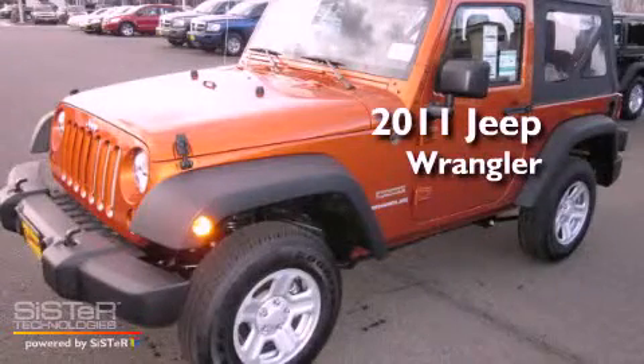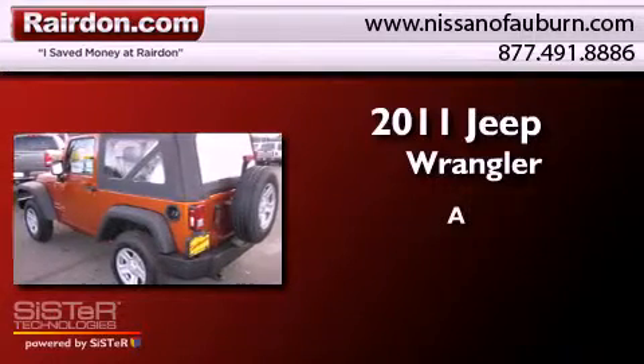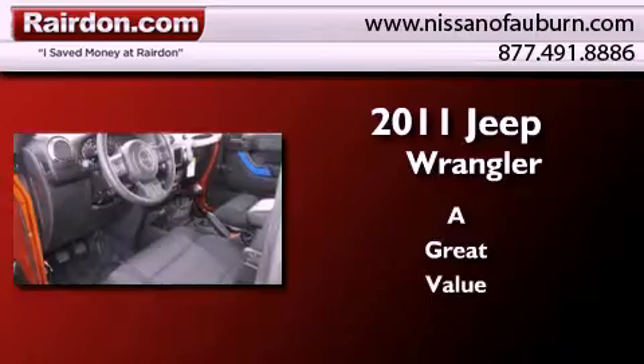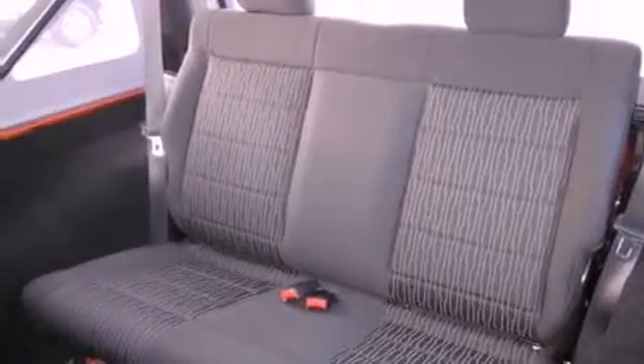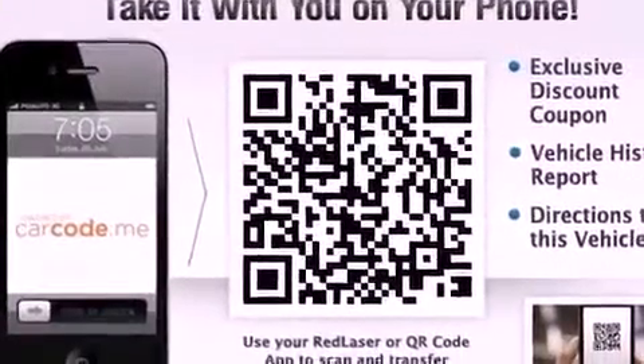This is a brand new 2011 Jeep Wrangler. Features include traction control and stability control systems, a folding second row, steering wheel mounted controls, and a full-size spare tire.